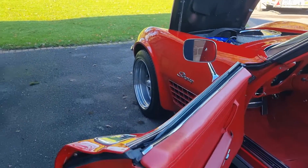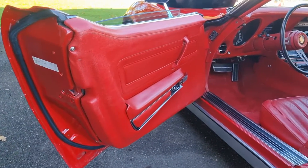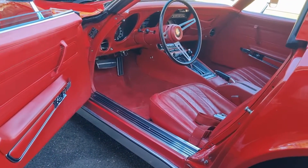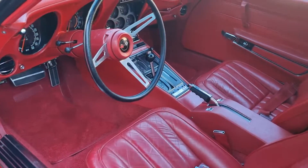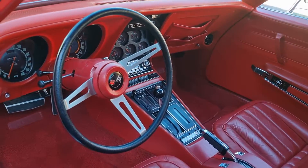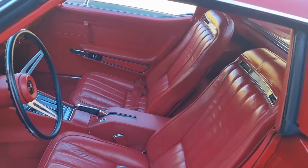Every single piece of that interior has been replaced — carpeting, dash top, consoles, console plate, door cards, leather seats. It still retains its shoulder harnesses, three piece, mint behind the seats.